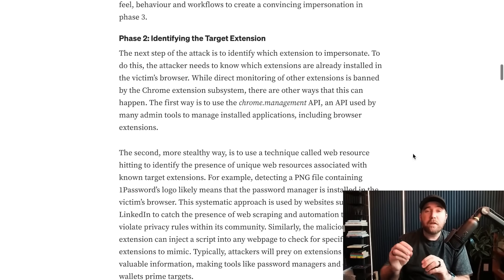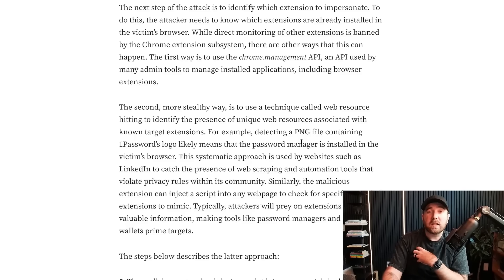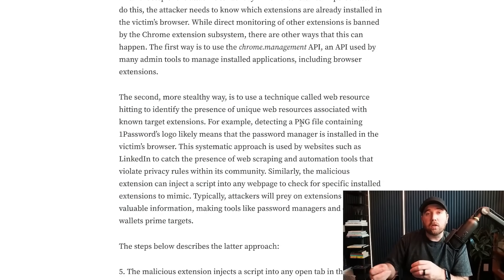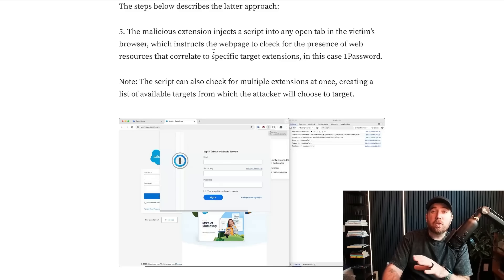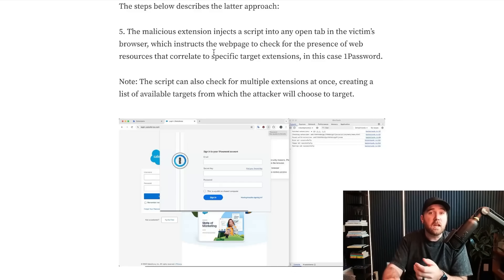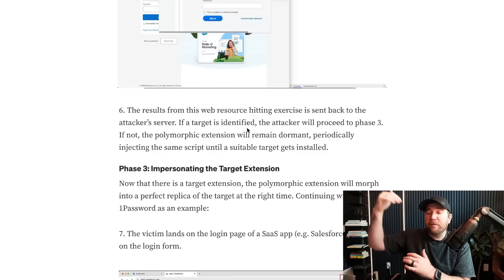Phase two — and this is kind of tricky — figure out what legitimate extensions the target has installed in their browser. There is an API called chrome.management that lets them do this, but there are sneakier ways. One of those ways is looking for specific PNG files installed in the user's browser. For example, do you find the 1Password logo? If that picture is present, they likely have that extension installed. LinkedIn actually does this to check for scraping extensions. The malicious extension will inject JavaScript into any running browser tab — a permission many extensions have — and check for the PNG hash of the 1Password logo, then report back to their server: yep, found it.